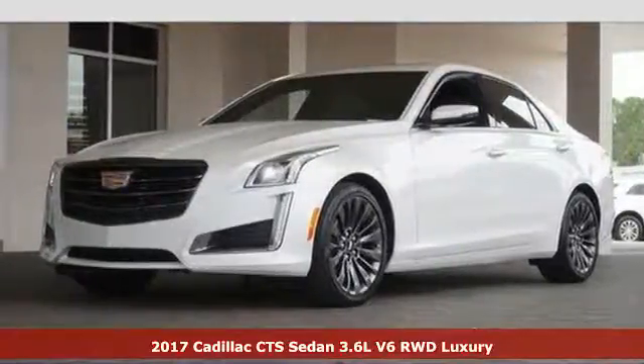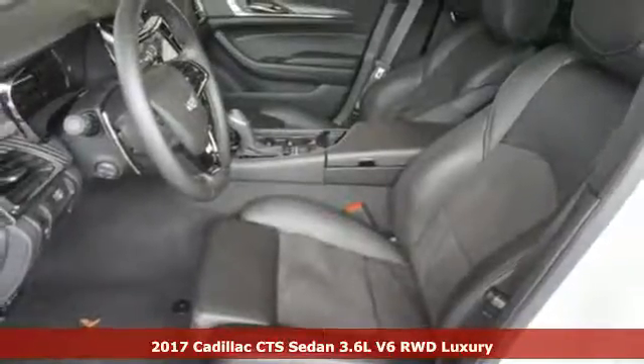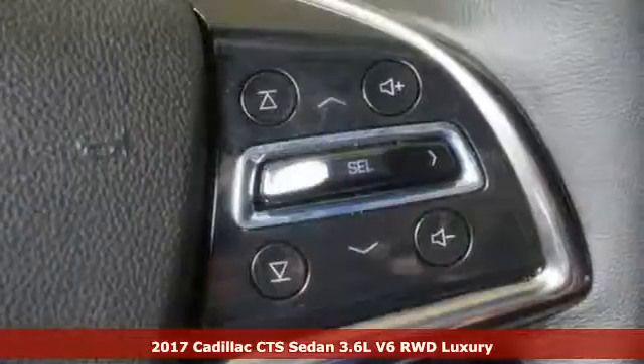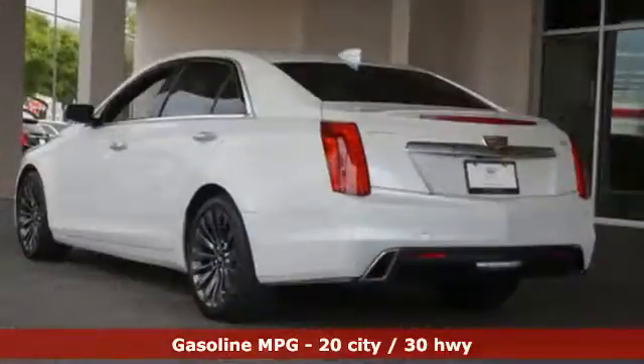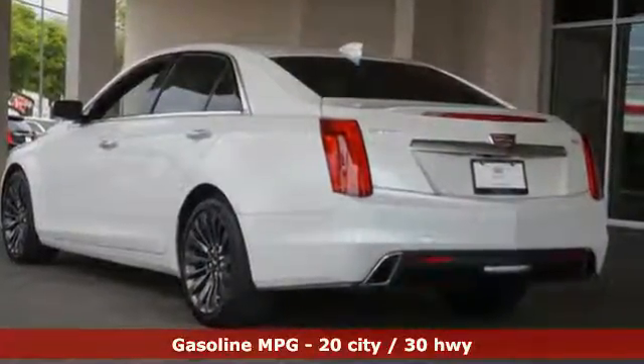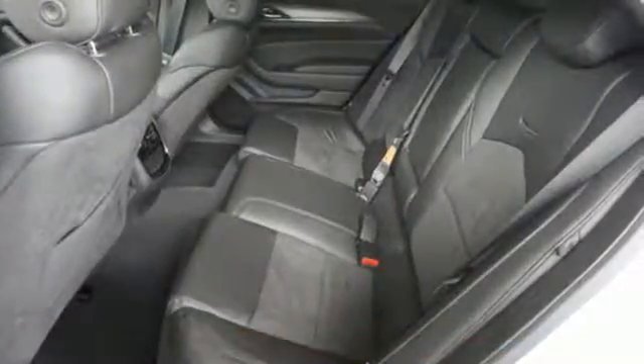Here's a 2017 Cadillac CTS. The high expectations you have for luxury are met and exceeded in this sedan. The remote starter fires up the powerful engine from your office as the anticipation for the ride in this elegant, powerful and tested masterpiece of engineering builds.